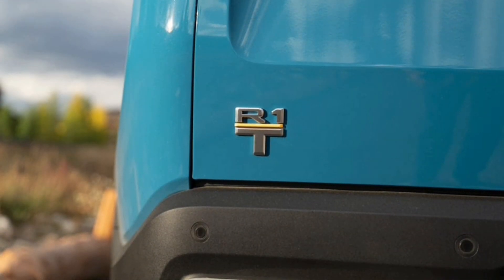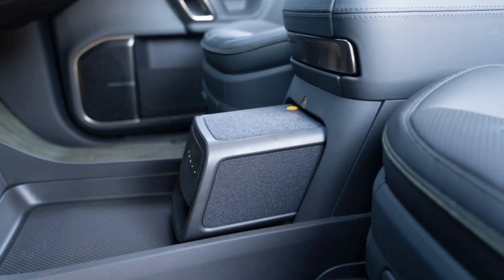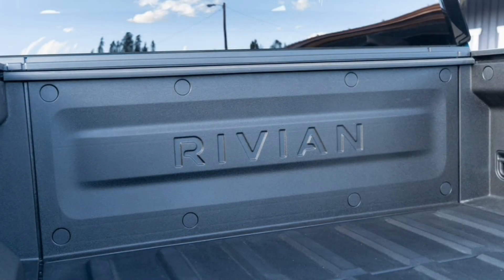Today Rivian announced new entry-level dual-motor versions of both the R1S and R1T, which come alongside a serious price hike for the existing quad-motor models.